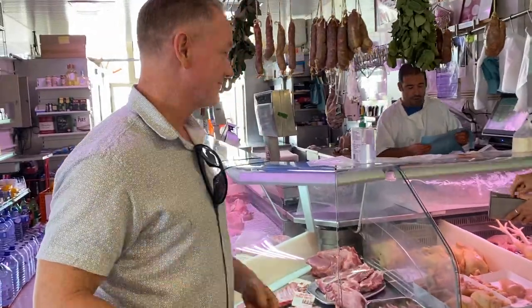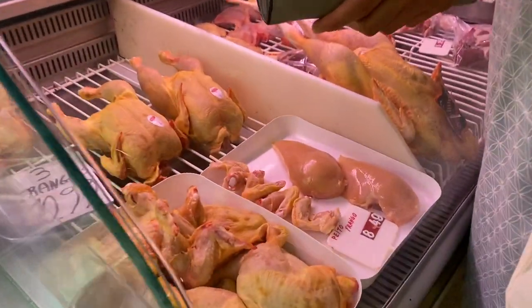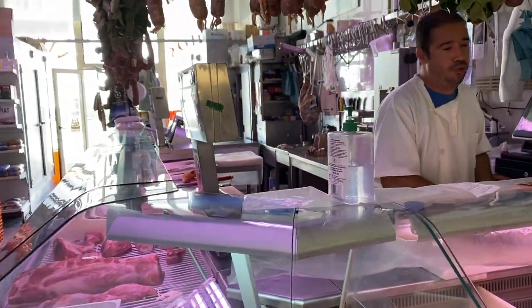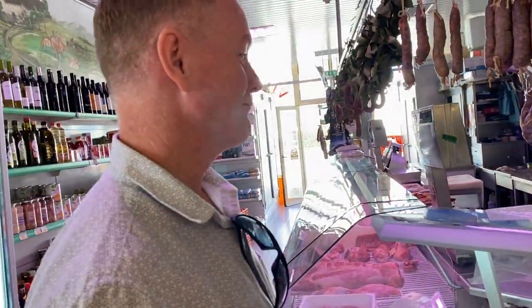I'm going to get the chicken. Scott finished chopping up the chicken, and so I get to carry it. It was this whole chicken — now it's in a bag. You're going to carry the chicken, right, Steven? I got the chicken.